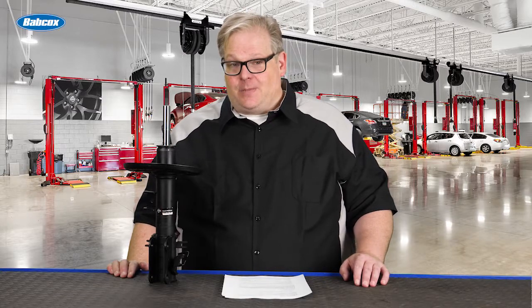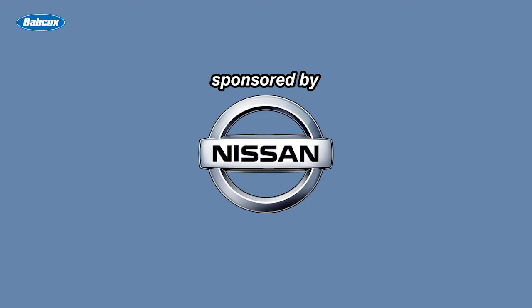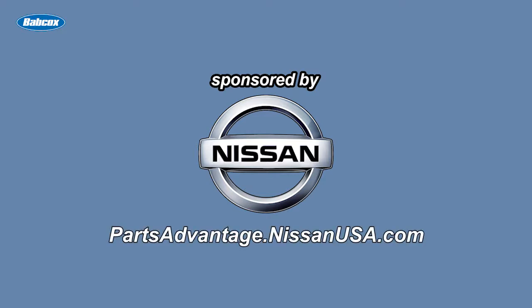Today we're discussing a Nissan TSB in regards to properly inspecting a shock or strut for leaks. This video is sponsored by Nissan, innovation that excites. Visit partsadvantage.nissanusa.com for more information.